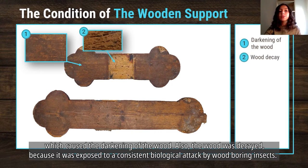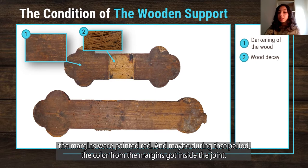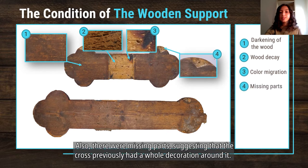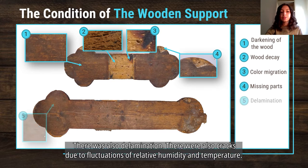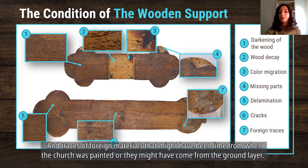Also, the wood was decayed because it was exposed to a consistent biological attack by wood-boring insects. After the two parts were fixed together, the margins were painted red. During that period, the color from the margins got inside the joint, and this is the degradation visible here. There were also missing parts suggesting the cross previously had a whole decoration around it, delamination, and cracks due to fluctuations of relative humidity and temperature, as well as traces of foreign materials that might have been lime from when the church was painted, or may have come from the ground layer.